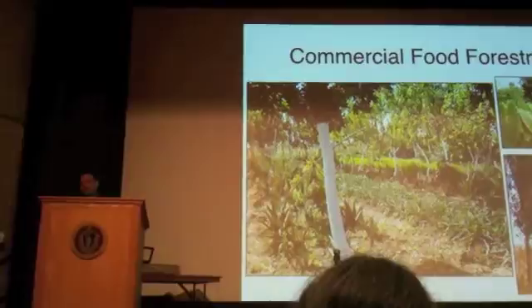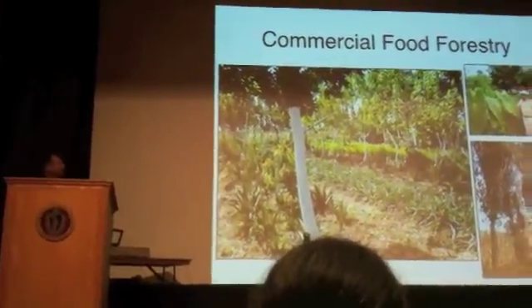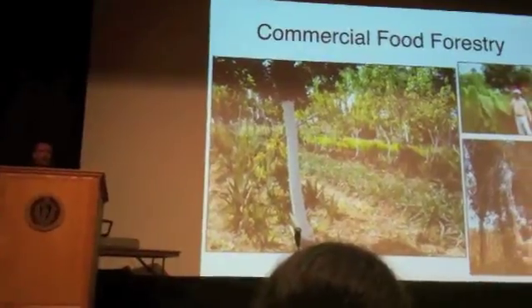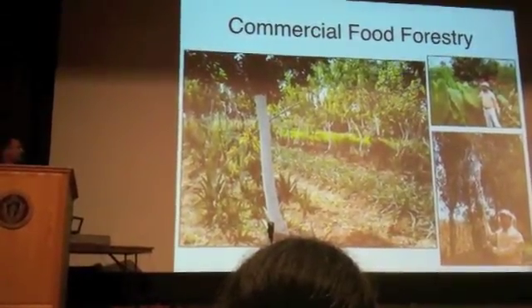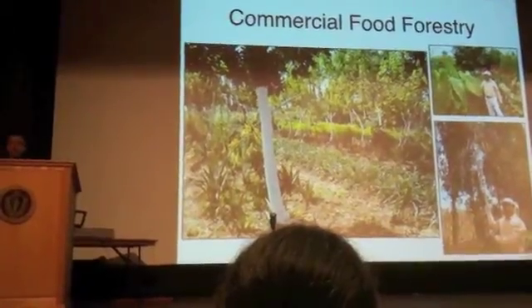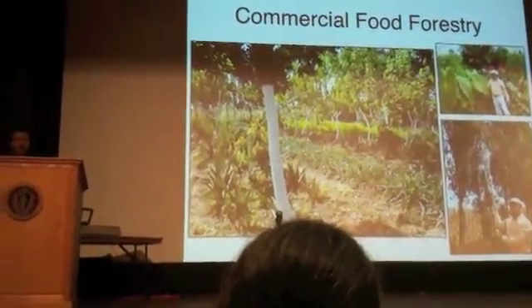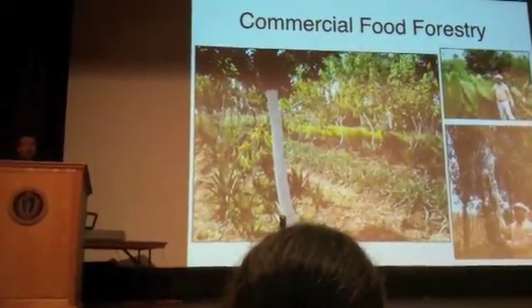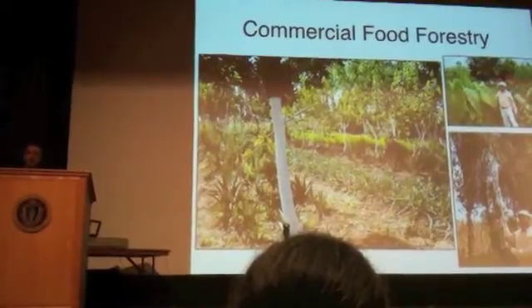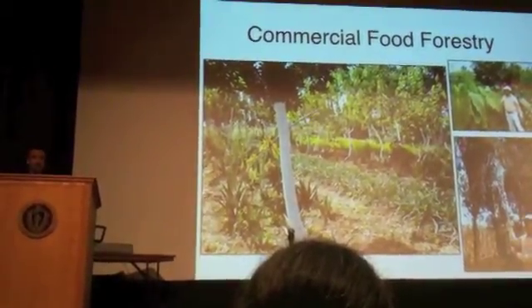Commercial food forestry is my favorite. This is my friend Roberto's place in the highlands of Guatemala at around 2,800 meters — way, way high up. He has rows of trees in basically an alley crop system, where the crops in the alleys are also perennial. His trees include avocado, macadamia, mulberry, fig, peach, and nitrogen-fixing alders.